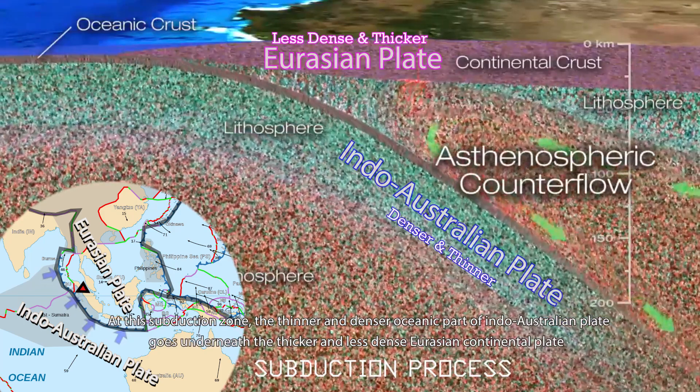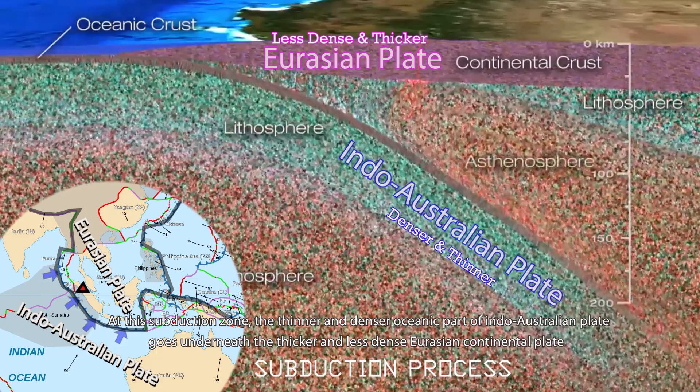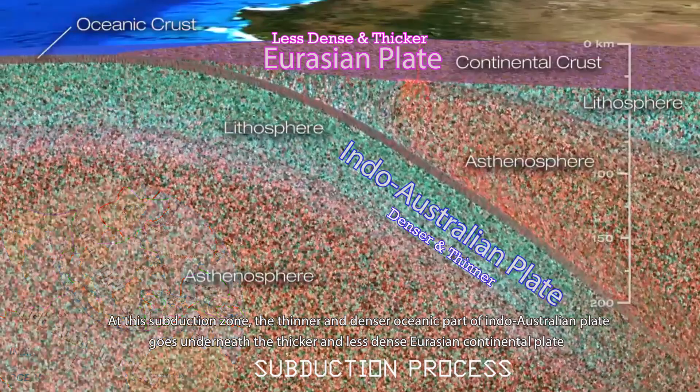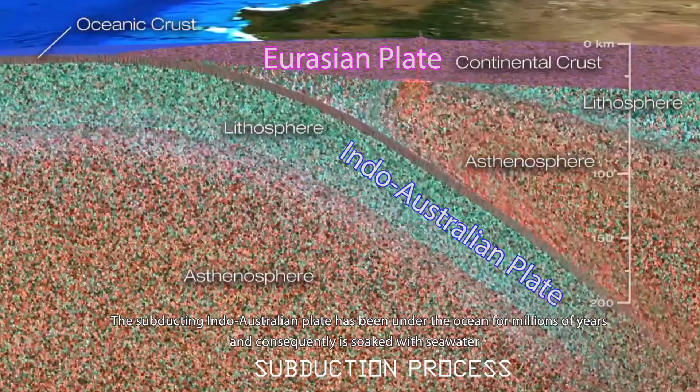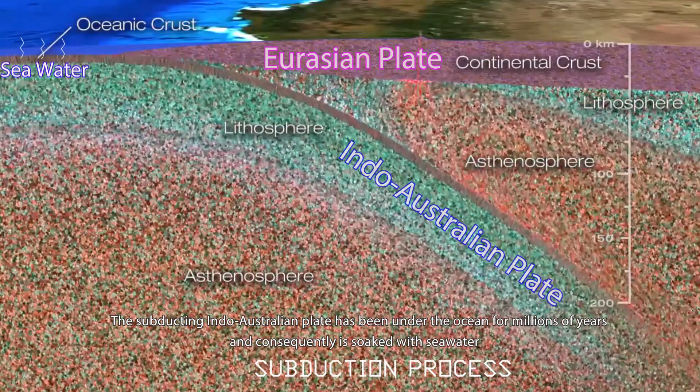At this subduction zone, the thicker and denser oceanic part of the Indo-Australian plate goes underneath the thicker and less dense Eurasian continental plate. The subducting Indo-Australian plate has been under the ocean for millions of years and is consequently soaked with seawater.